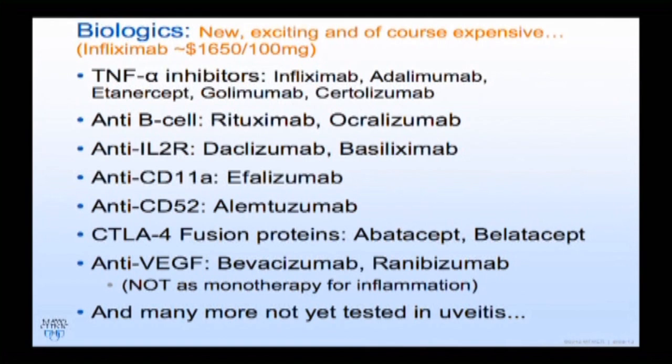The biologics are the newest drugs, and they're expensive because they target specific molecules. The ones most commonly used in uveitis include infliximab (Remicade) and adalimumab (Humira). Remicade is an IV infusion administered over a couple of hours in a day hospital or infusion center. Humira is a subcutaneous pen injection given every two weeks. Infliximab is dosed at week one, then two weeks later, then every four weeks, sometimes stretching to every six to eight weeks.